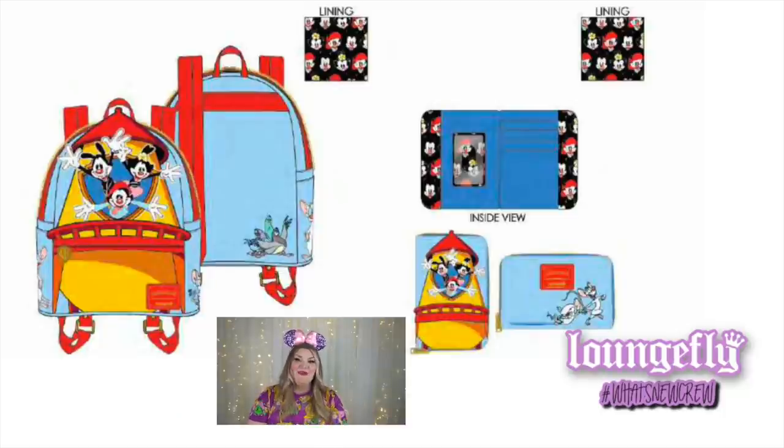Next we're moving on to Animaniacs — do you guys remember Animaniacs? There's an Animaniacs bag featuring all of the Animaniacs on the front, the pigeons on the back, and Pinky on one side with the Brain on the other. It has gold hardware and a zip-around wallet, with the inside being an all-over print of the three Animaniacs faces.